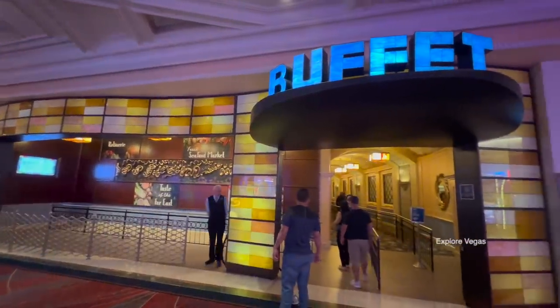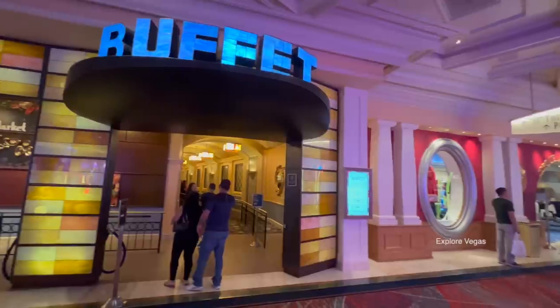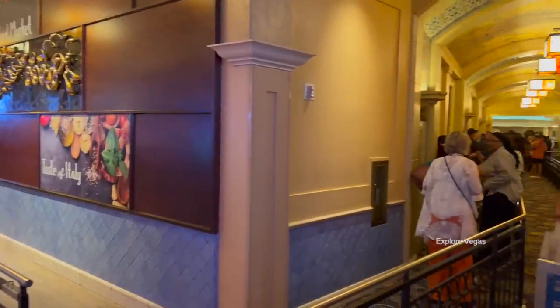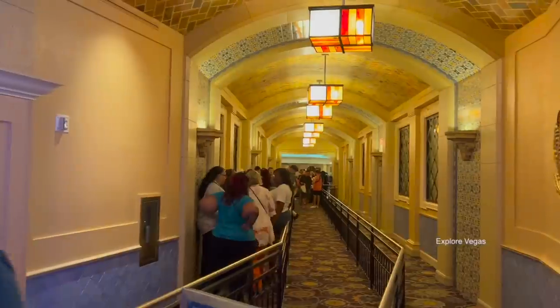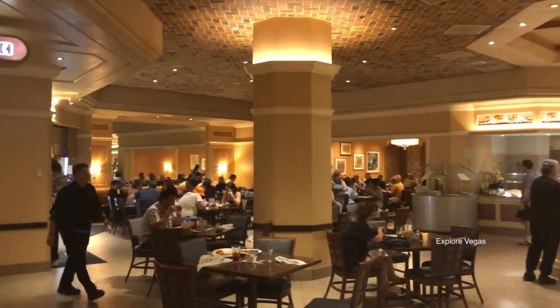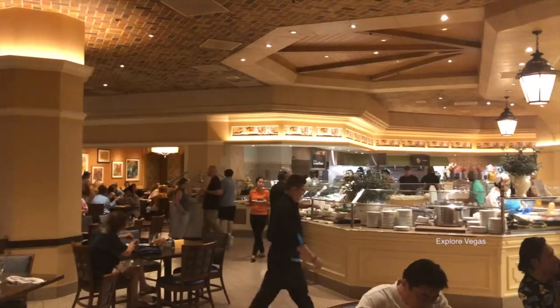Hello everybody, it's Explore Vegas and today we're at the Bellagio Hotel and Casino in Las Vegas. We're hitting you up with another buffet review. The Buffet at the Bellagio is one of only three buffets on the Las Vegas Strip that serves dinner. They do so Friday through Sunday from 5 p.m. to 9 p.m. Both the Bacchanal Buffet at Caesar's Palace and the Buffet at the Wynn are the most popular because they offer a nice variety of seafood.